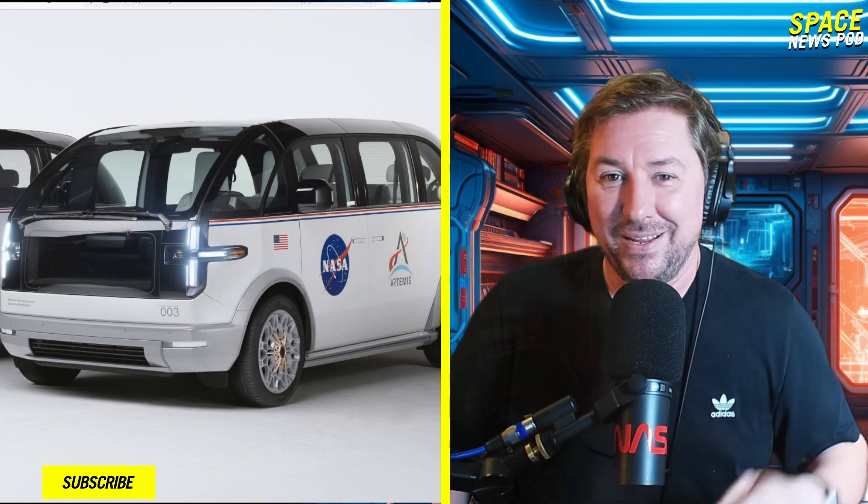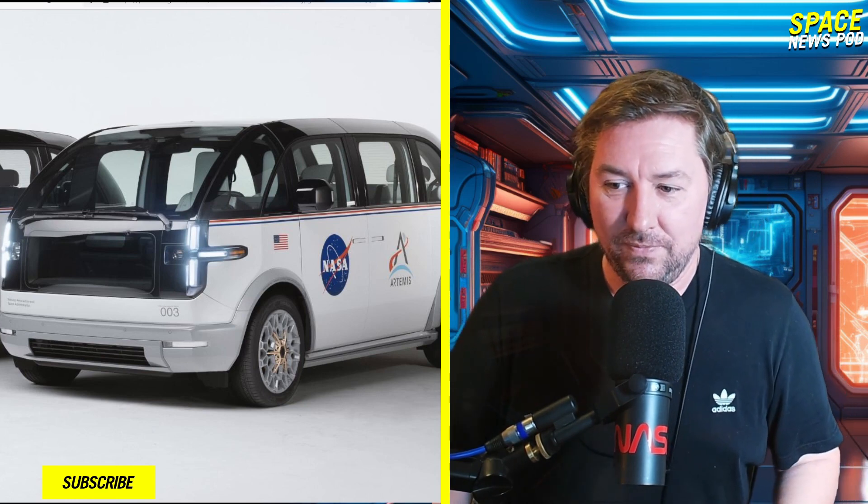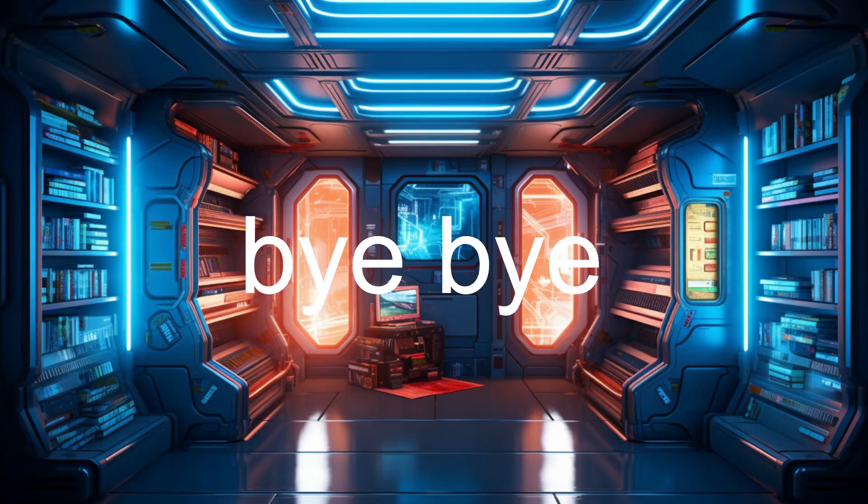Hope you like Canoe — I think it's pretty sick. Leave a 'sick' in the comments down below if you like it. That's it, everybody. Take care of yourselves and each other, and I'll see you in the next one. Bye-bye.